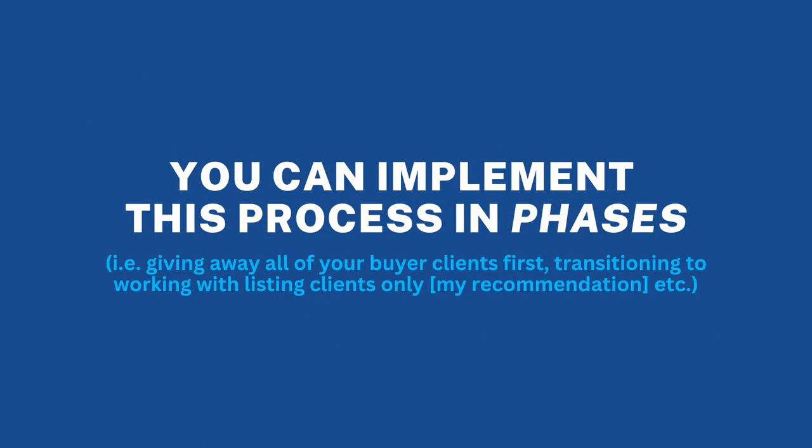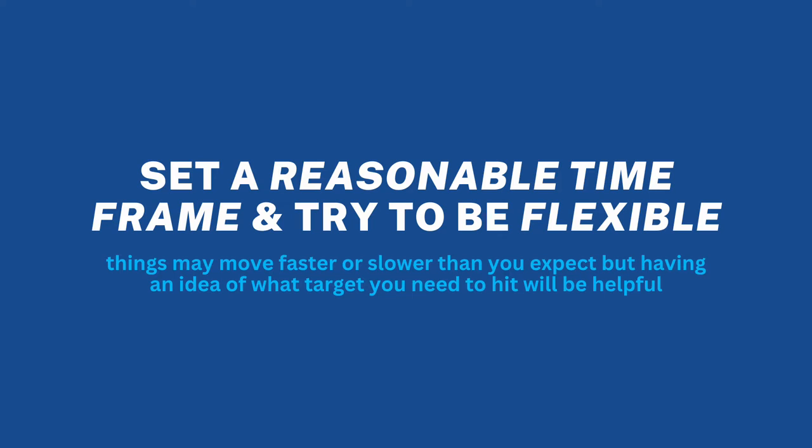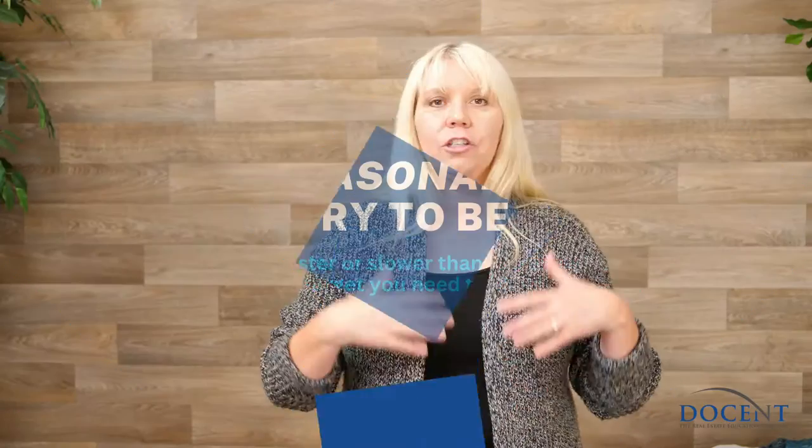You don't have to do all of that in one month. You can definitely set a phase one and a phase two. So maybe under phase one you start giving out some of your buyers — maybe you give them all out. Then at some point you may go to phase two where you basically only work with listings, and then you start scaling back even more to only work with certain listings. Eventually you can get to the point where you don't work with any clients at all — maybe just friends and family. Set a time frame for what you think will be reasonable, be flexible because things may go faster or slower than you think, but at least have an idea of what target you're trying to hit.